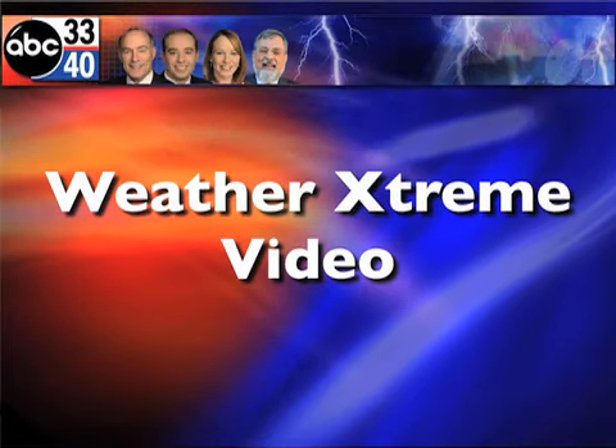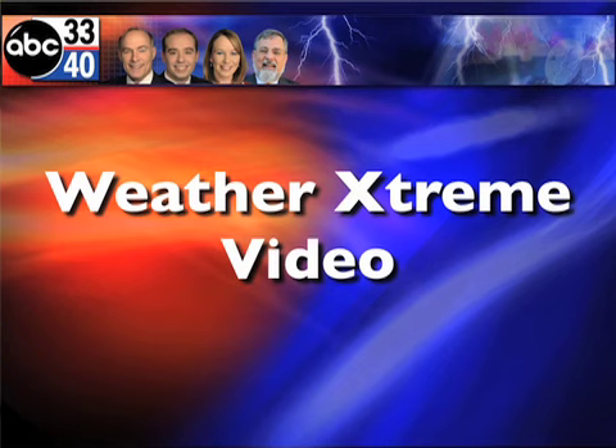This is the afternoon edition of the Weather Extreme video for Monday, the 15th of February. James Spann — cold is the word, with snow showers northwest of the state.